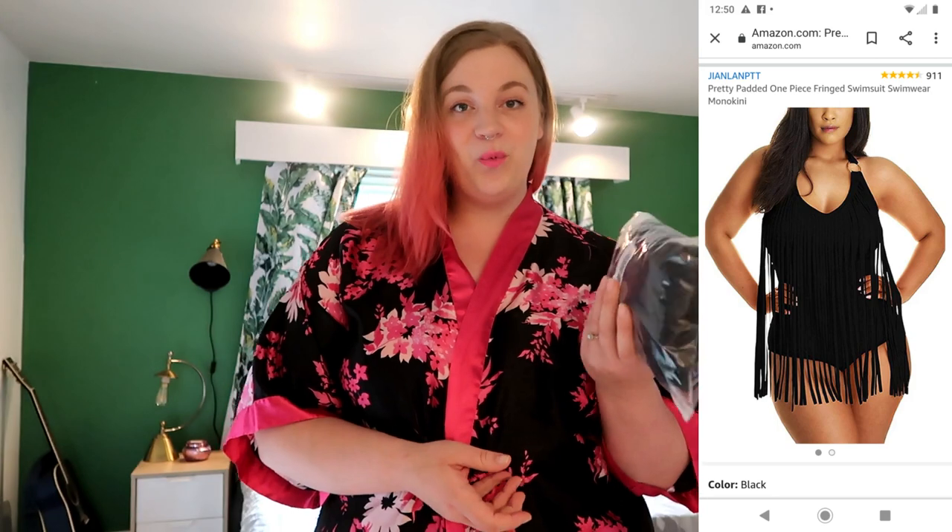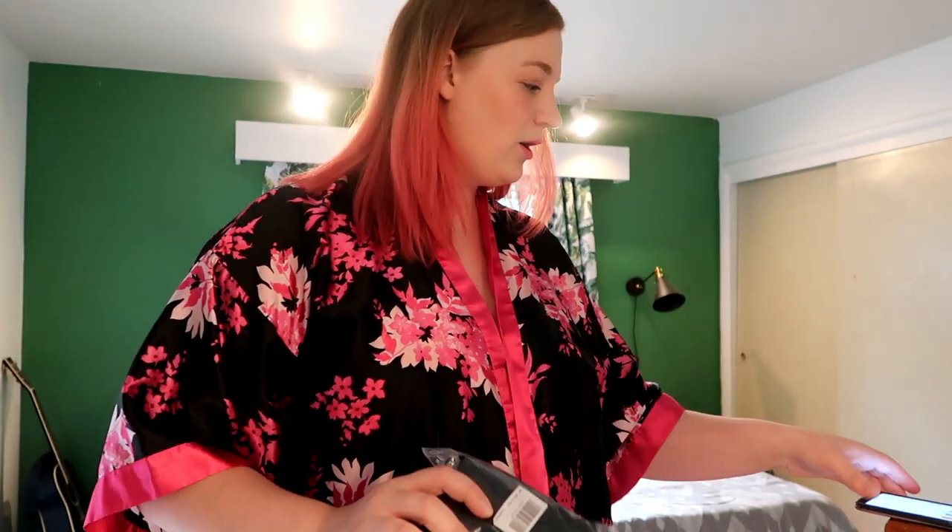Moving on to suit number two. This one is a one-piece — you got to mix it up a little bit. And this one was cheap: only $19.99. This one is actually a 2XL, but that couldn't be more different than the yellow one I tried on, which was a 4XL. But on the sticker it says XXXL with three X's, and on the barcode it also has three X's. I'm not sure how they figured that out or how that works, but that's what I got, so we'll see.